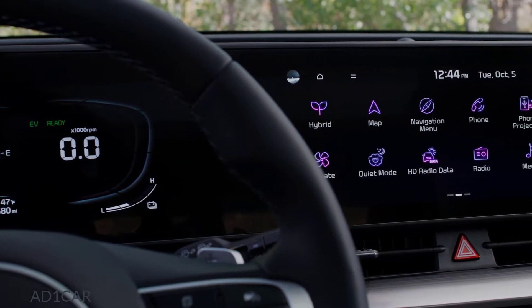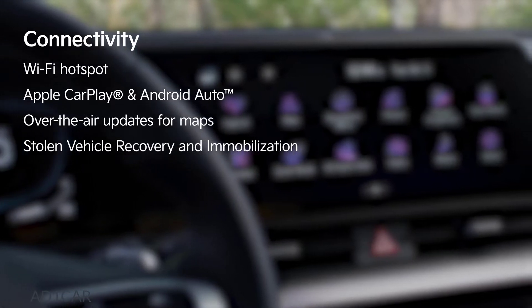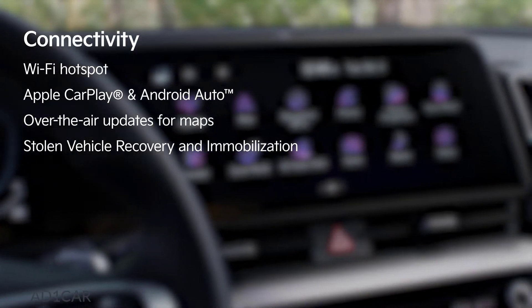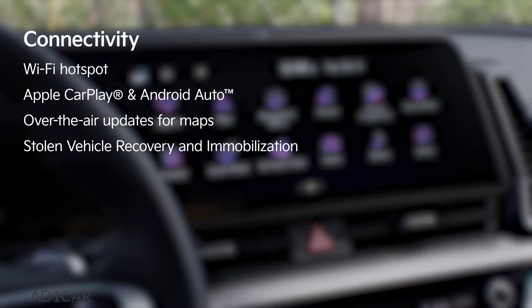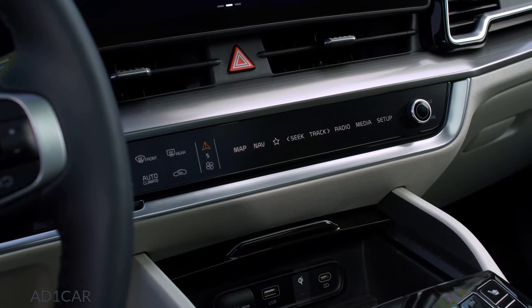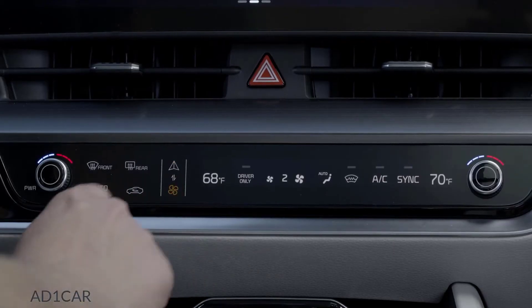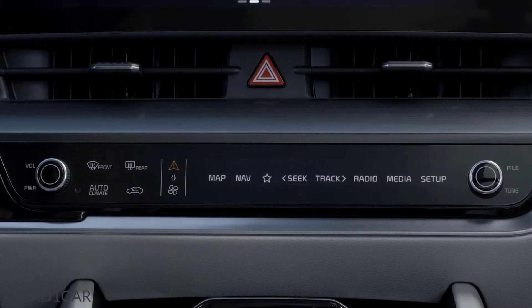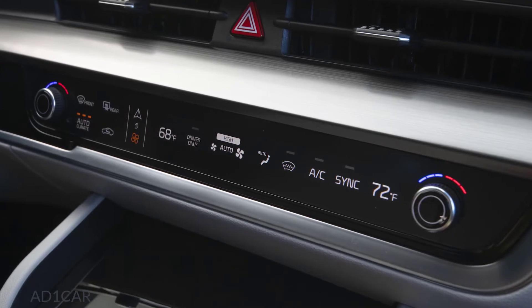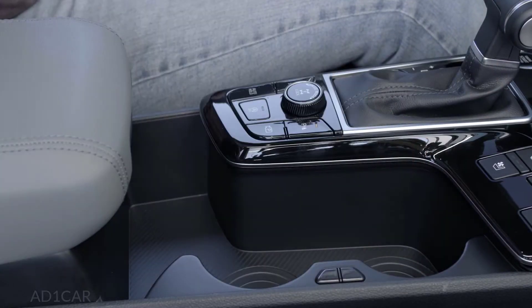On the infotainment screen, Kia Connect introduces a world of connectivity, including a Wi-Fi hotspot, phone connectivity through Apple CarPlay and Android Auto, over-the-air updates for maps, and a new stolen vehicle recovery system with immobilization. Below the infotainment screen, there's a new touchscreen control panel that switches between functions for controlling temperature and audio. If you prefer an analog approach, traditional knobs are also available.